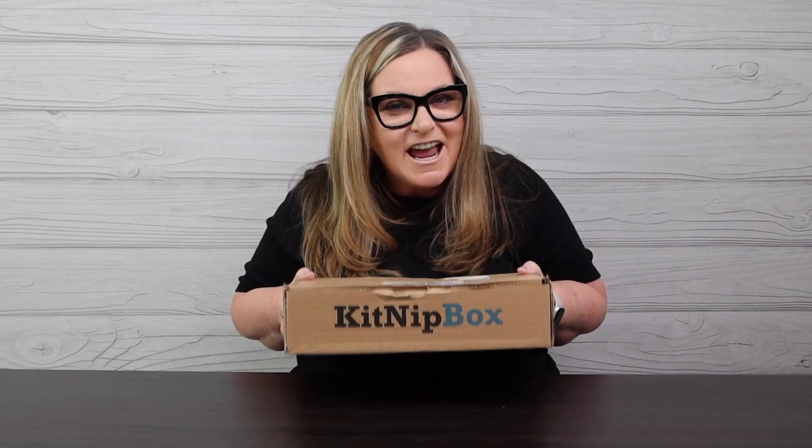Hey guys, welcome back to my channel! My name is Terry and I like to buy stuff — you found Terry Buys Stuff. If you're new here, consider hitting that subscribe button below, ring the bell, and that way you'll be notified of more shopping fun that happens right here on this channel.